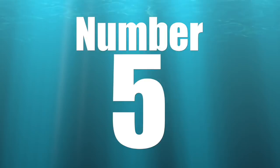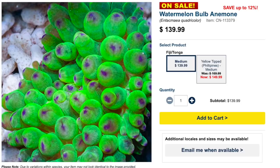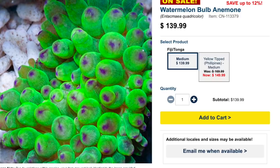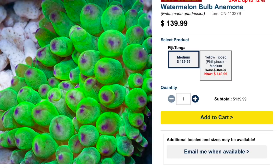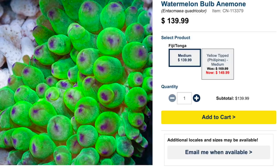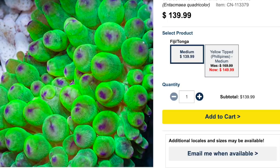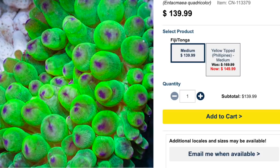Coming in at number five on our top 10 is the watermelon bubble tip anemone. It has the name watermelon and is an anemone — this guy must be absolutely stunning when it has those long tentacles with purple tips going on. Care level is moderate, semi-aggressive, reef safe with caution, and can grow upwards of one foot. Lighting is moderate to high, water flow is medium, and minimum tank size is 30 gallons. Check out the watermelon bubble tip anemone.